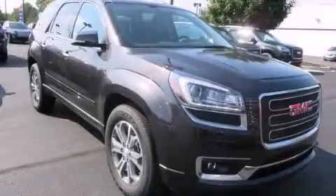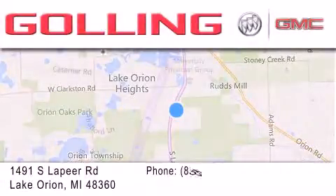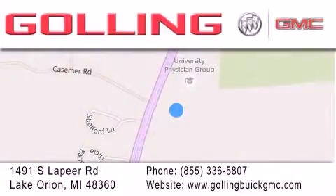The leather seats provide great support and create an overall luxurious feel. Please call today to reserve this vehicle for a test drive. Gawling Buick GMC is located at 1491 South Lapeer Road in Lake Orion. Our goal is to exceed all of your expectations to ensure that you'll return for future visits.